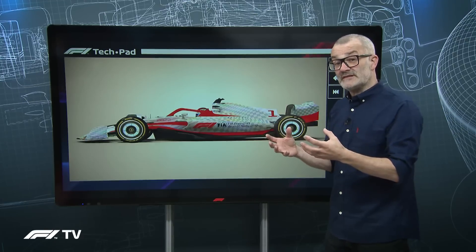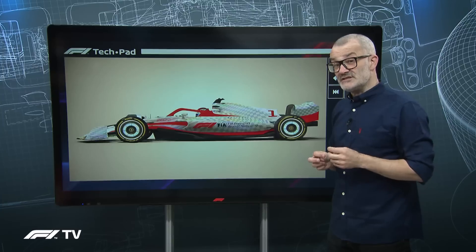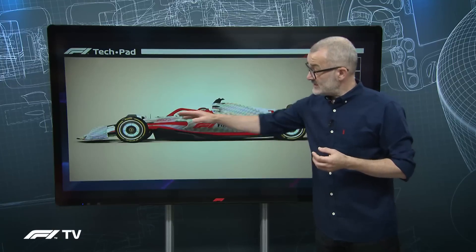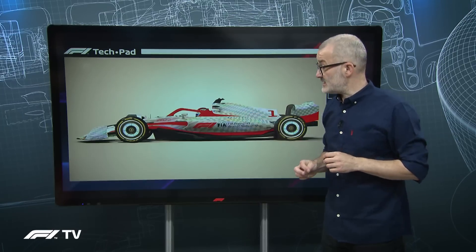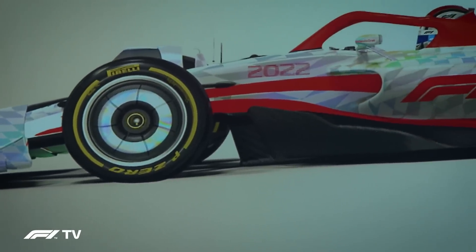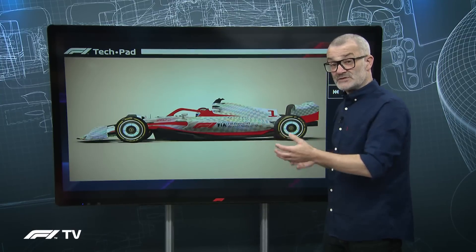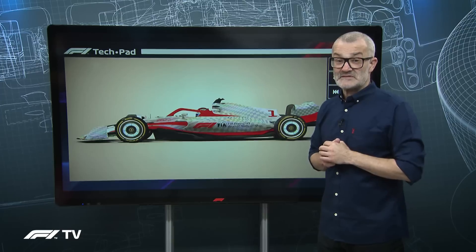Another problem drivers face following in another car's wake is understeer, where the front wing isn't working as well. Two changes address this: the underfloor is far less sensitive to wake, and the front wing has been lifted up. This makes the wing less sensitive to dirty air and allows more air under the car to feed the underfloor. With less wake and a better way of producing downforce, cars should follow much more closely and produce much more overtaking.